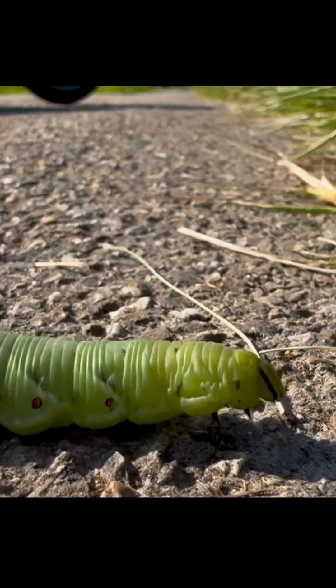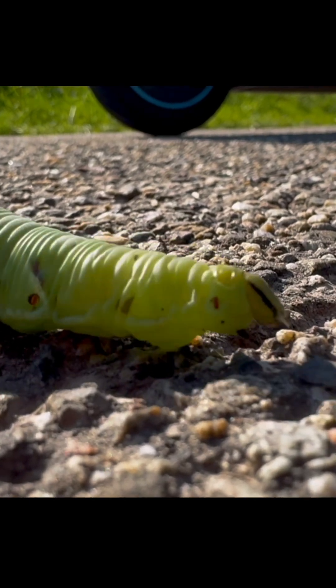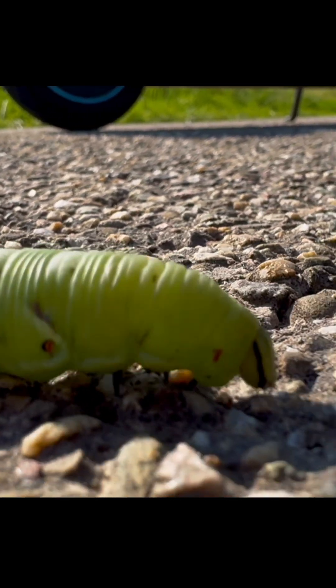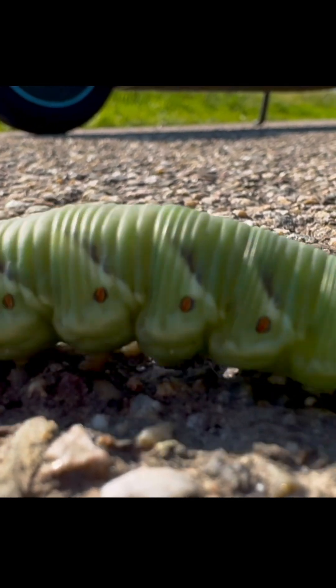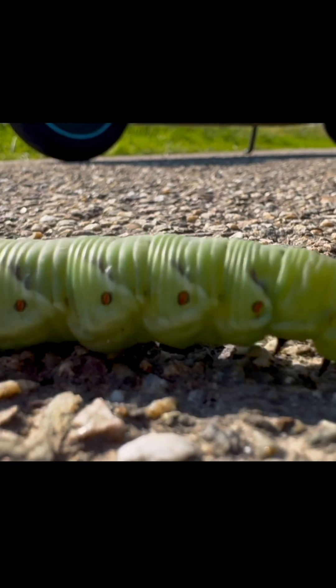This is the tobacco hornworm caterpillar, a leaf-feeding machine and one of the fastest growers in the insect world. Within a few days, it can multiply its body weight simply by eating almost non-stop.